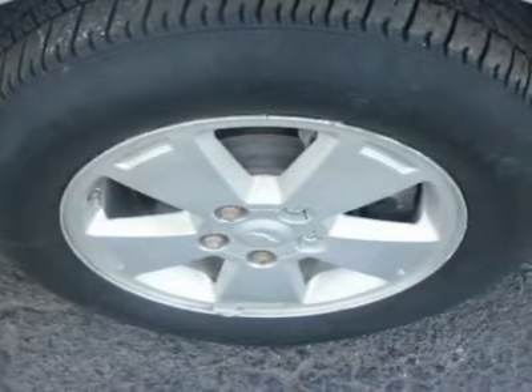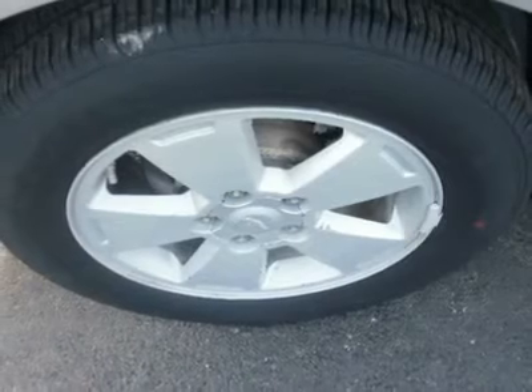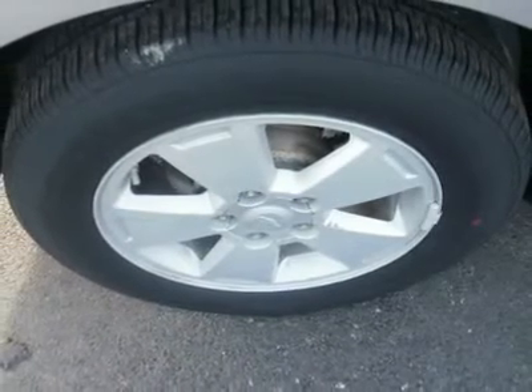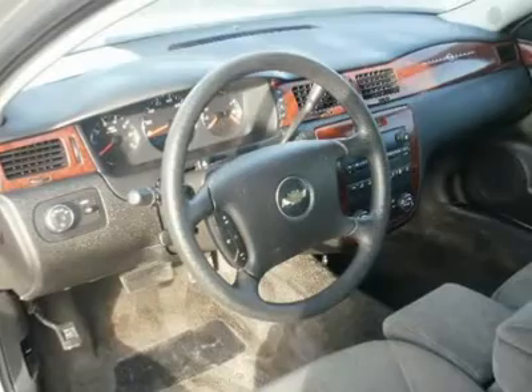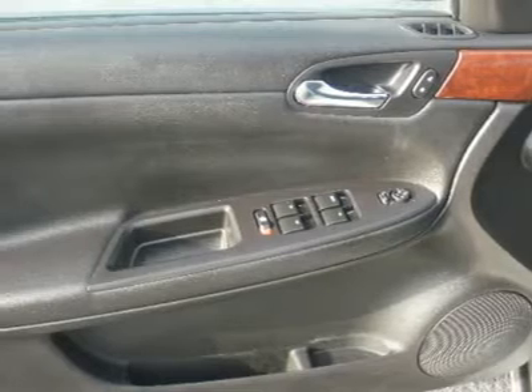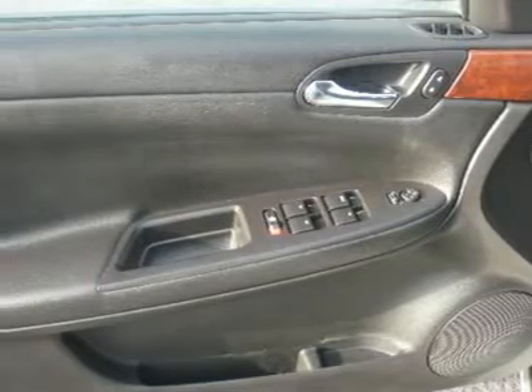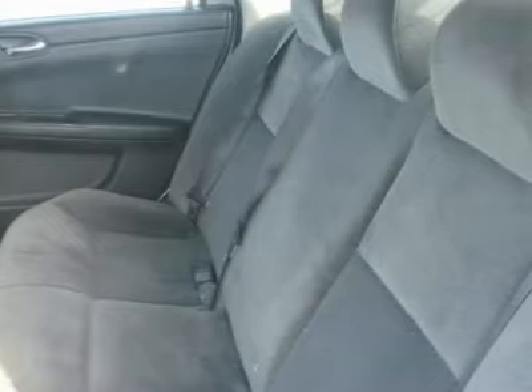Tire pressure monitoring system, power windows, power door locks, keyless entry, remote engine start, telematics, cruise control, remote trunk release. Vehicle anti-theft system, dual zone AC, rear defrost. AM FM stereo, CD player, auxiliary audio input, wood grain interior trim, driver vanity mirror, passenger vanity mirror, rear reading lamps, rear head airbag, child safety locks, emergency trunk release.